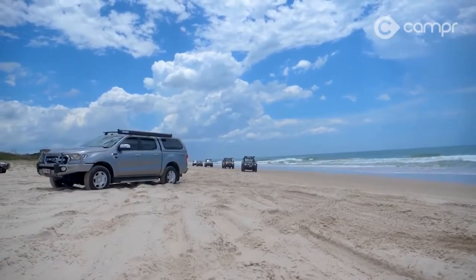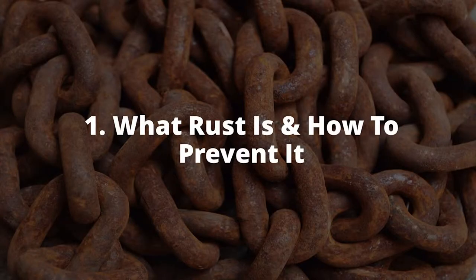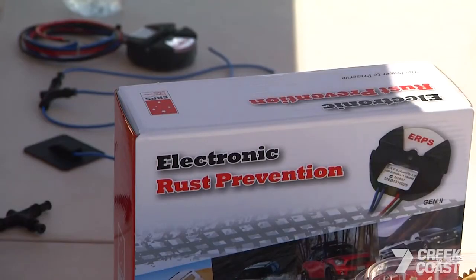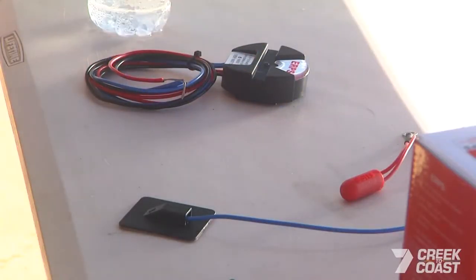This video will cover three main points. One, what rust is and how to prevent it. Two, your two main options for rust protection, how they work, their pros and cons, costs, and our overall verdict based on protection, price and ease. And three, a brief overview of the ERPS system and how it's different from other electronic systems on the market.